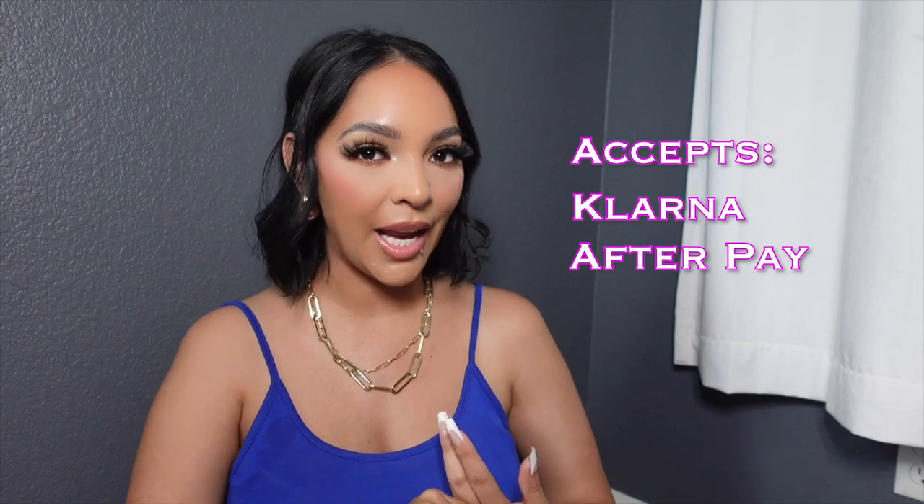Temu has a 90-day return window. They accept all kinds of payment forms — Klarna, Afterpay, credit cards — and best of all, they have free shipping. I've already made a purchase before this, returned a purse and some pants, and the return process was really easy with no issues. If you haven't watched my other Temu hauls, check out those past videos linked down below. Let's get into this haul!